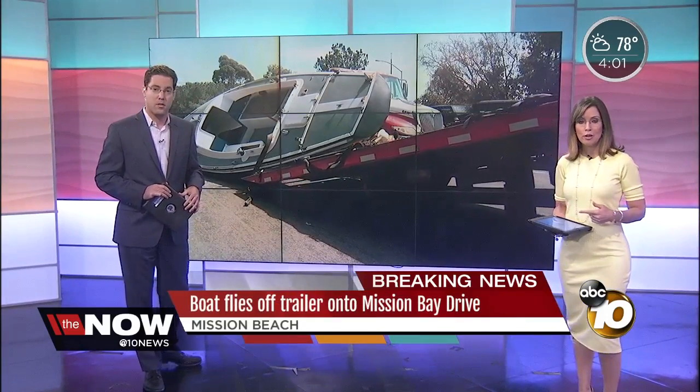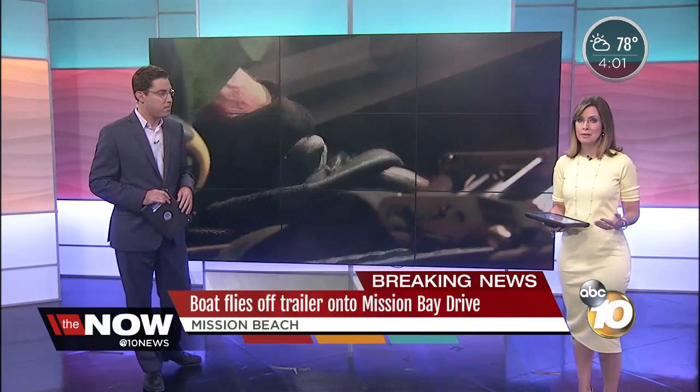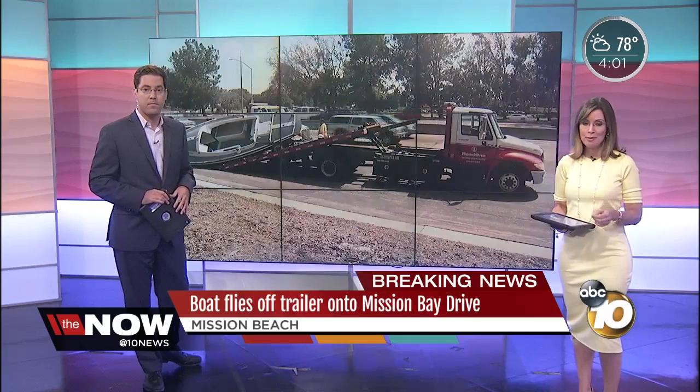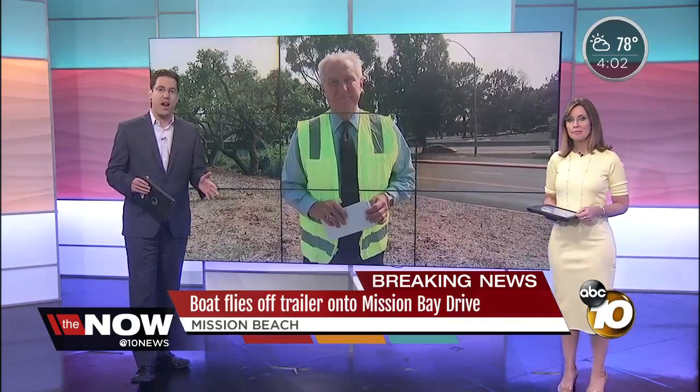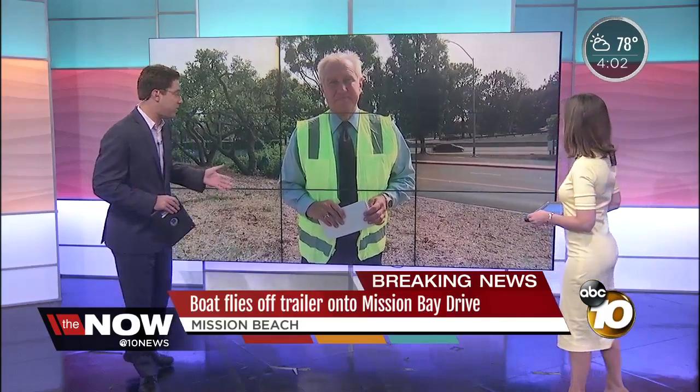We have a boat that has flown off a trailer. It's skidded right onto one of the busiest streets in San Diego, Mission Bay Drive. 10 News reporter Steve Fiorina is there live. And Steve, it's a busy area normally just after 4 o'clock — what's the situation out there right now?